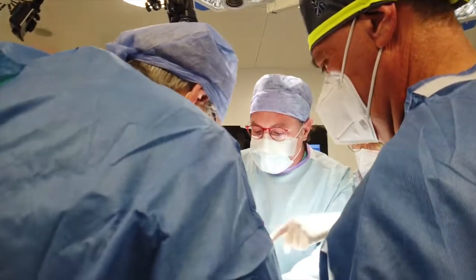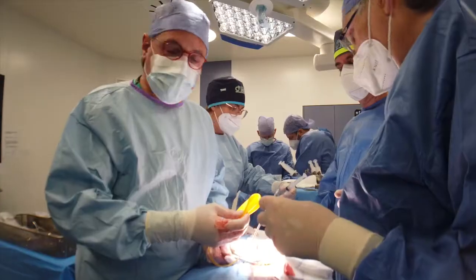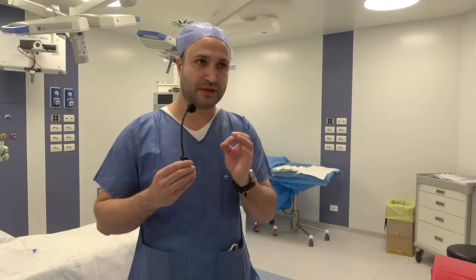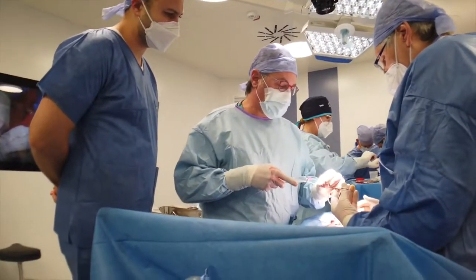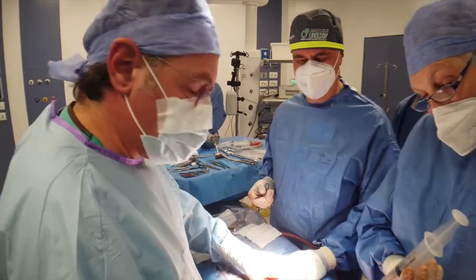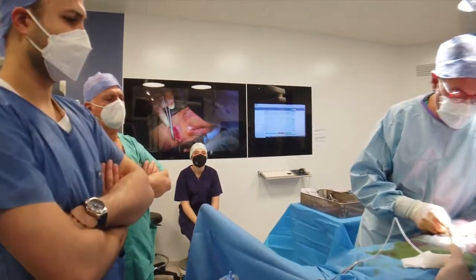Professor Antonini had small tips and tricks that he added to the general approach of infrapubic. He makes it minimally invasive and does extra steps to cover any possibility of postoperative trauma. So I learned a lot today about how to perfect the infrapubic approach, and also make sure that you get the best aesthetic results possible.